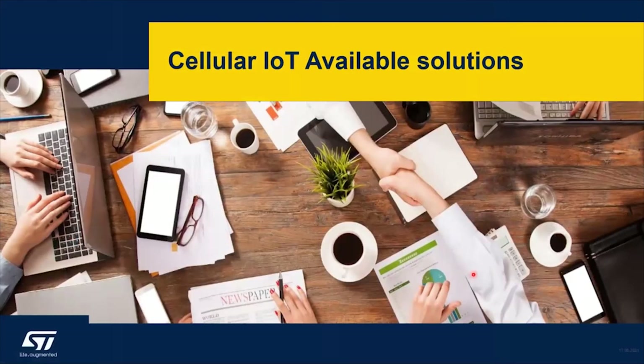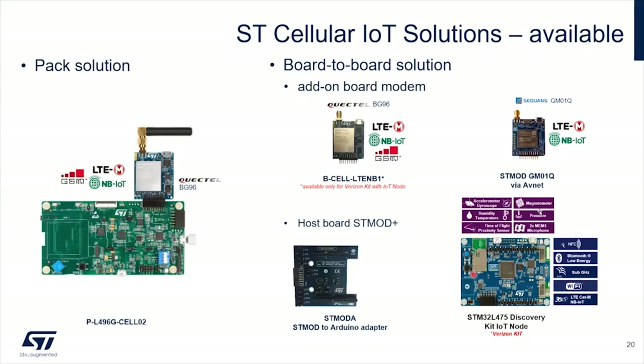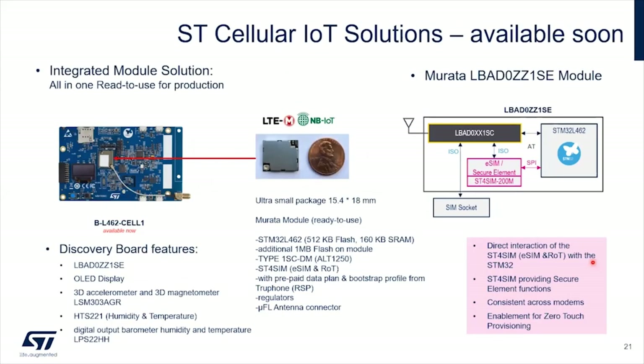About the existing solutions — because we worked with partners prior to acquisitions — you can find a lot of STM32 solutions out there bundled with Quectel modems. You have an STM32 L4 microcontroller board paired with a Quectel daughter board, available standalone. There is also an IoT node board with plenty of technology. The latest one we launched is with our partner Murata — a module that contains the cellular modem based on Altair 1250, an STM32 L4, and an embedded SIM from ST, all in one module.